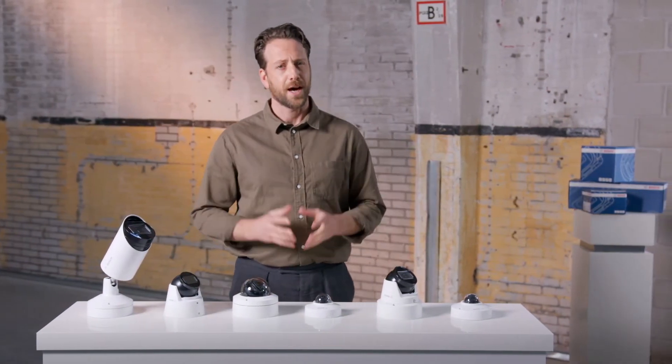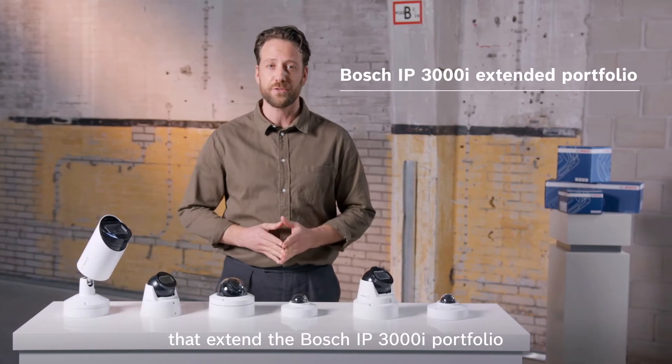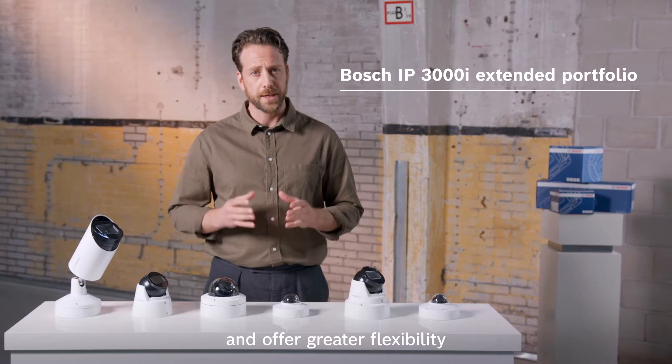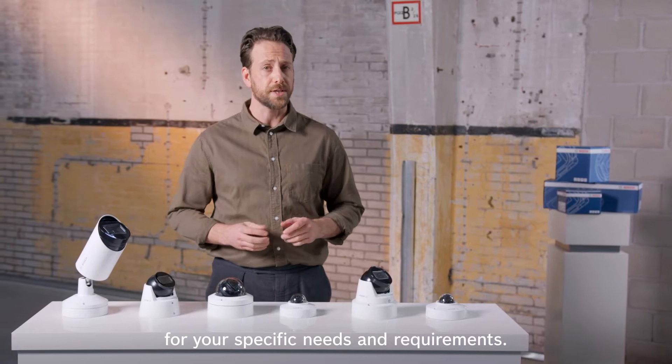Hi, I'm Charlie. I want to introduce you to two new cameras that extend the Bosch IP3000i portfolio and offer greater flexibility in helping you choose the right form factor for your specific needs and requirements.